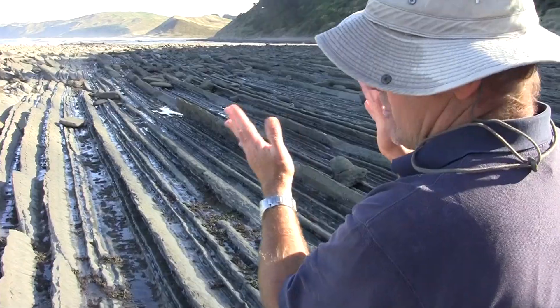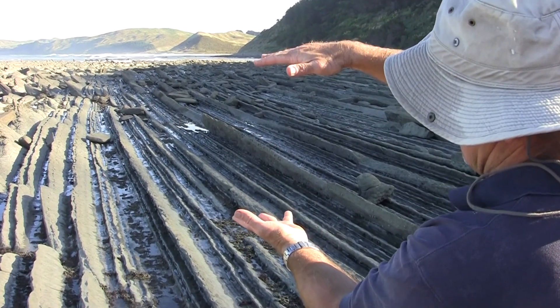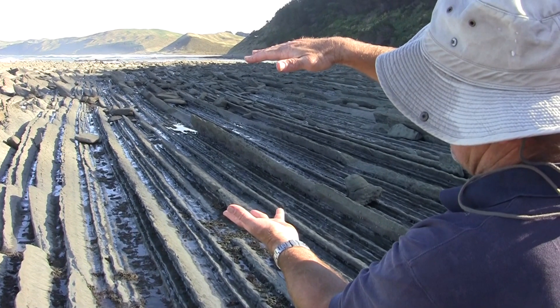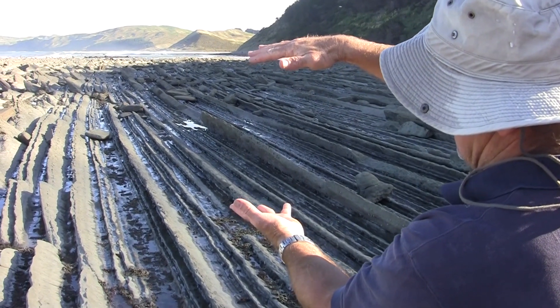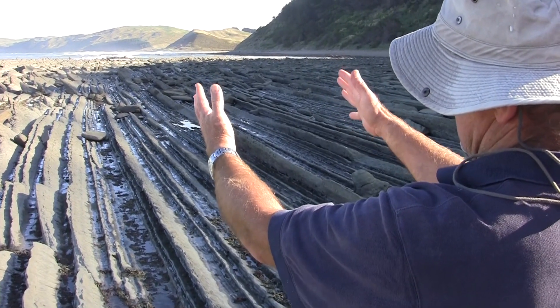Originally when these rocks were laid down they were laid down as soft sediments and they were horizontal, but through the process of tectonic uplift they've been tilted at around about a 40 degree angle.